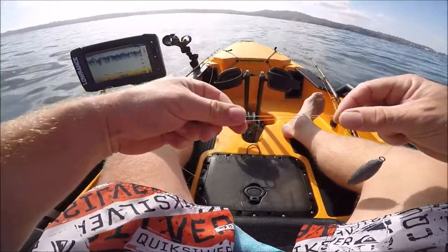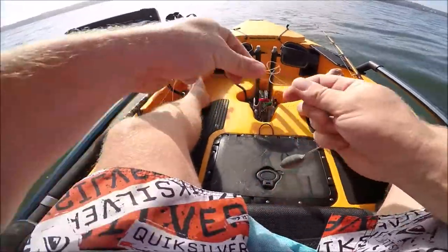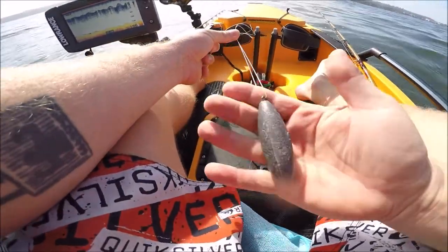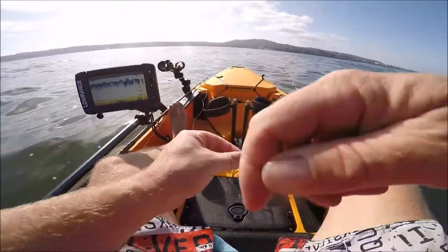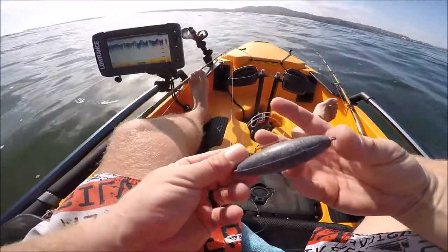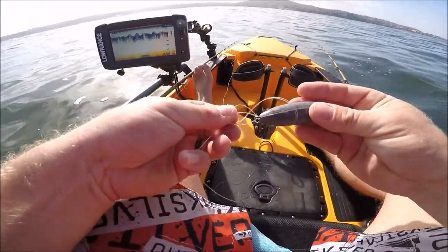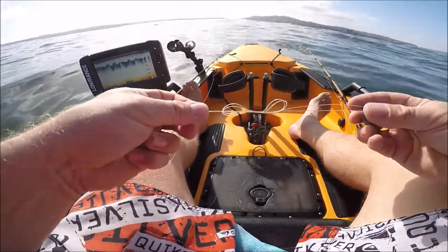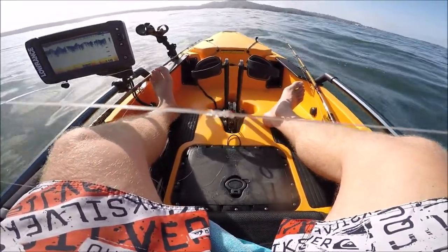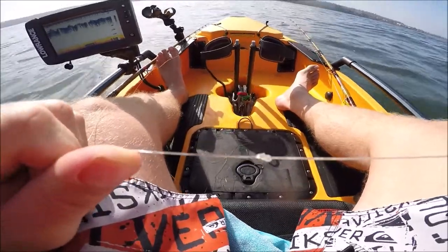Next, take this line and make one loop - you want this loop to be big enough so that you can put your weight through it. Now take the weight and pass it over your thumb three times: one, two, three. I still have my loop here and I've gone around my finger three times. Take your weight, bring it through the loop, and then slowly pull the loops off your thumb. Then pull this slowly together until it gets pretty tight, use a little saliva to lubricate the knot, and give it a nice tug. You can see how it cinched down, but it's not quite ready yet.